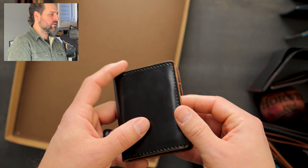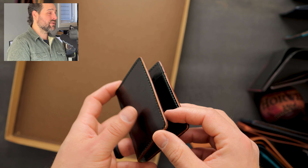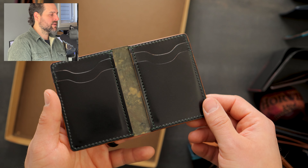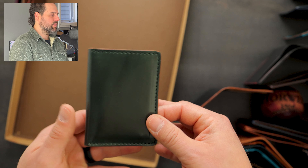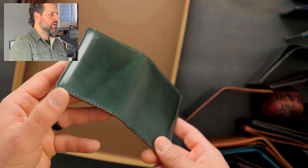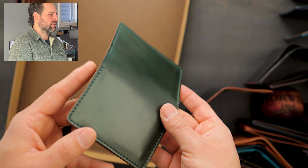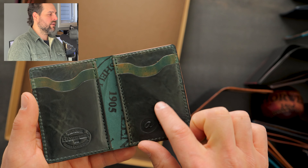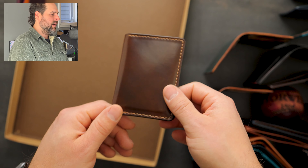Up next is a minimalist style Bugs Moran with vertical card slots — black shell cordovan on the outside with a natural waxed and burnished edge, black shell on the inside, and no stamps at all on this one. Here's another Bugs Moran in a green color — you'll notice this color is much lighter than the darker green we looked at a moment ago. There's a little bit of range in the color as I spin it around. On the inside of this one we have tumbled marbled shell cordovan on top of marbled shell cordovan.